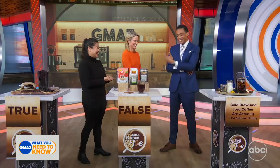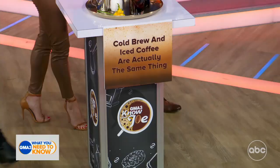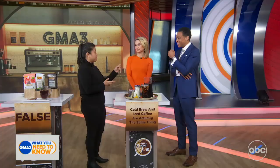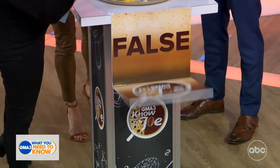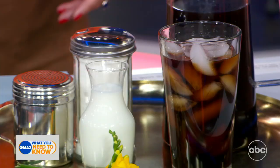Last one: cold brew and iced coffee are actually the same thing. Both hosts answer false — that can't be right. And you are correct. They are actually two different brewing methods. Iced coffee is brewed hot and poured over ice, whereas cold brew has coffee steeping in cold water for a prolonged period of time — more caffeine, smoother taste.